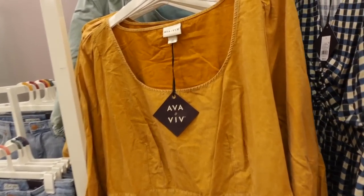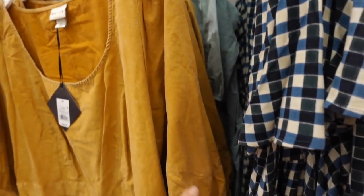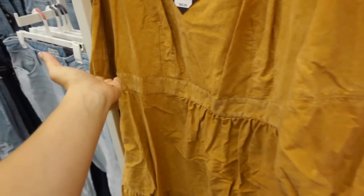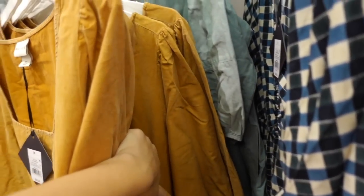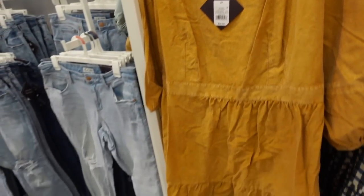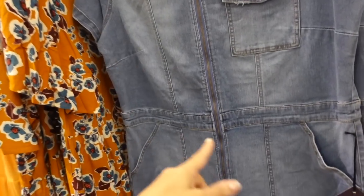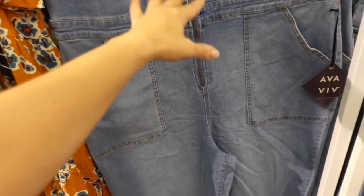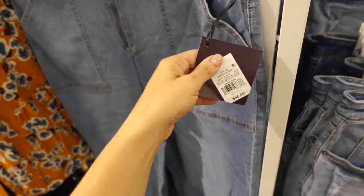Baby doll dresses from Aven Viv — scoop neckline, twill material with that vintage wash, shoulder detail, balloon style sleeve, seam detailing at the waist with a little tier, also has a belt you could wear front or back. In gold and also that teal color — they're $35. Also seeing from Aven Viv a jumpsuit — seam detailing, denim stretch material, straight through the leg, pockets in the back, and this one is going to be $45.